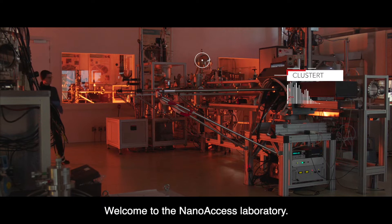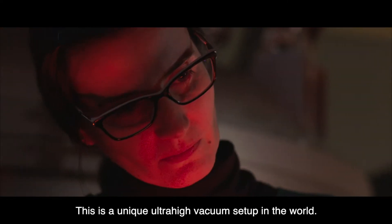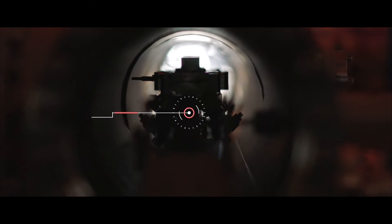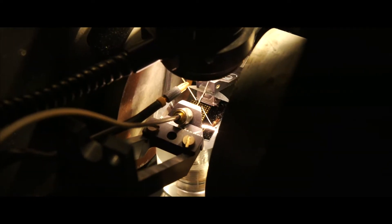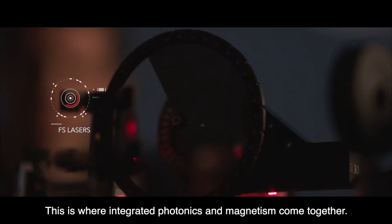Welcome to the NanoAccess Laboratory. This is a unique ultra-high vacuum setup in the world. This is the place where we are trying to put a black hole analog on a microchip. This is where integrated photonics and magnetism come together.